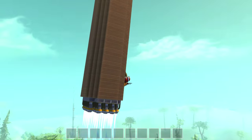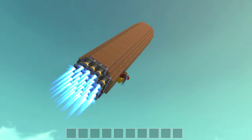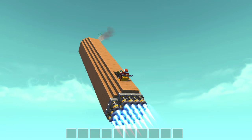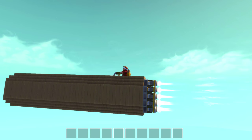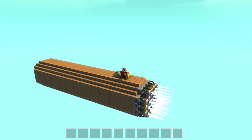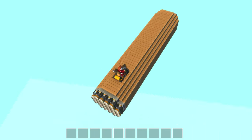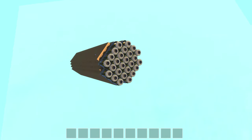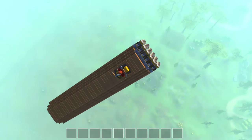Whoa. Holy crap. This is awesome. We hit the top of the world, and we're still going. Our rocket is functional! It's a little back heavy, but I think it's fine. It does what it needs to do, and now let's land this thing in the most fashionable way possible — by falling.